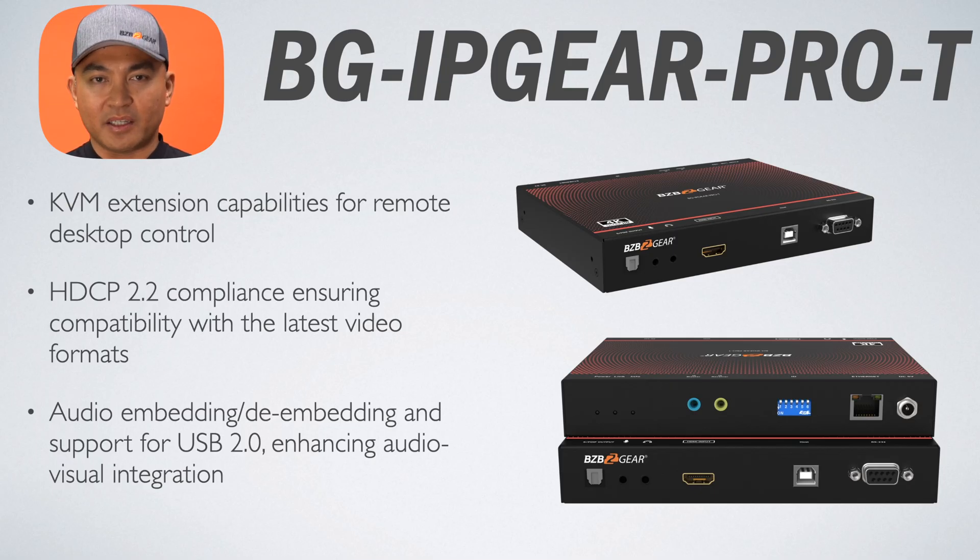Moving on to the second tier of AV over IP offerings from the BZB Gear line is the BG IP Gear Pro. We're going to start off with the BG IP Gear Pro-T, an AV over IP transmitter allowing for extensive control over remote workstations by extending keyboard, video, and mouse controls over IP. It integrates audio support to work seamlessly with various audio systems and is fully compliant with HDCP 2.2 standards. This transmitter is particularly useful for operations centers, remote offices, and broadcasting, where it ensures high-quality video feed transmission.